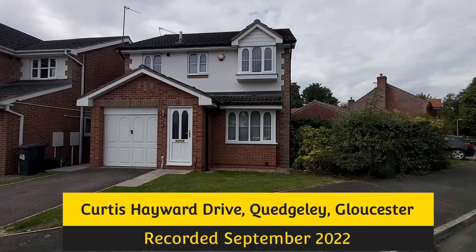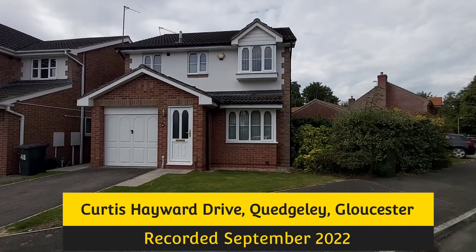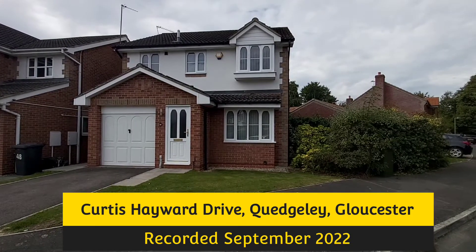The property we're just about to have a look at inside is in Curtis Haywood Drive, which is in Quedgley, Gloucester.